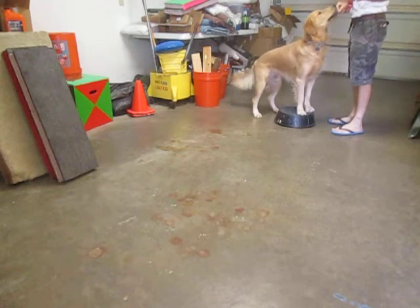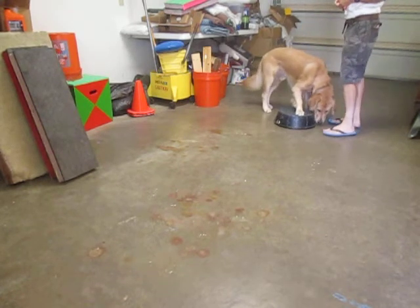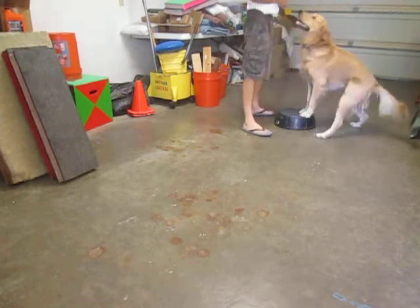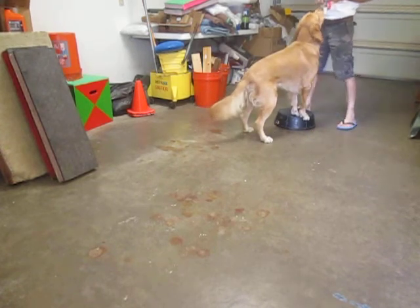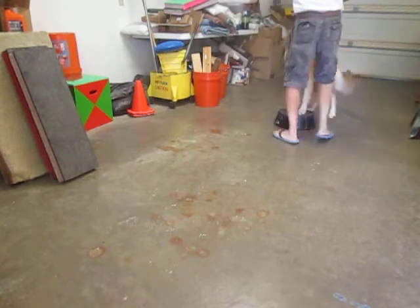I'm holding a cookie up to my forehead to get him to focus more on my face. He's learning to move independently with his legs, because dogs really don't know they have rear legs — all they know is front legs.